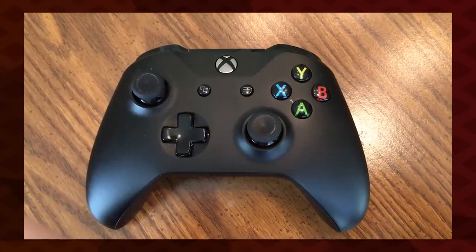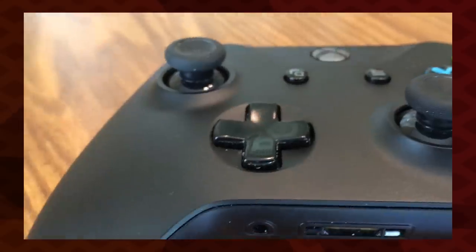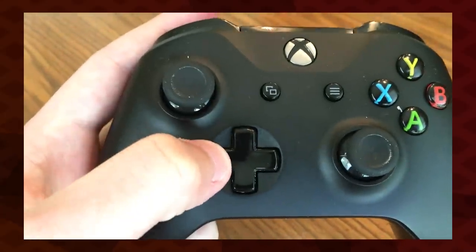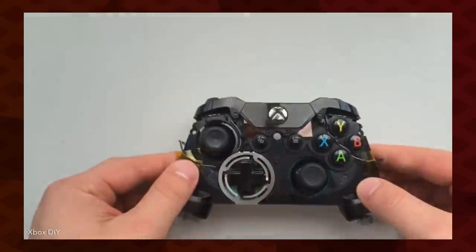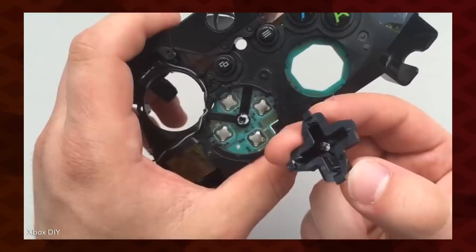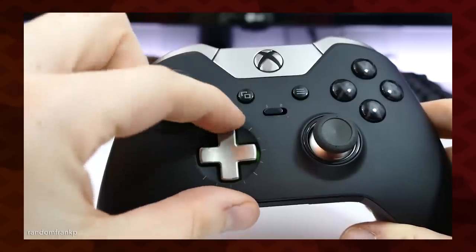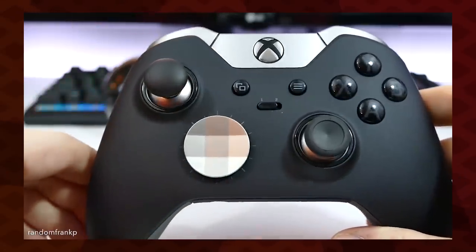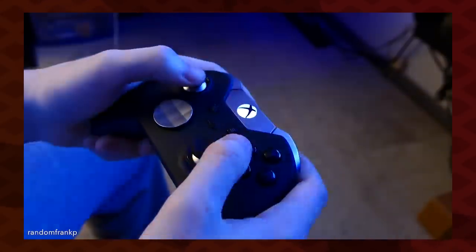A redesigned transforming D-Pad showed up in a special 360 controller released years later, and while it was a little better, it still didn't feel that great. The Xbox One was released in 2013, after Nintendo's patent had expired. And look at that — a metal spring mechanism on the interior, metal dome switches, no rubber to be found. The Elite controller even has magnets in it. Someone finally used a new D-Pad mechanism, right when they stopped having to dance around the patent. Go figure.